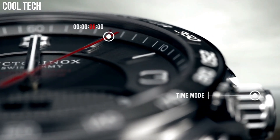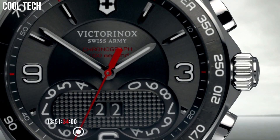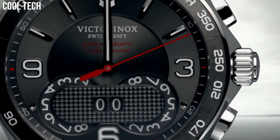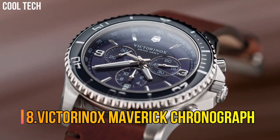Includes date calendar, tachymeter, small second and 30-minute counter, and applied numerals. Number 8.